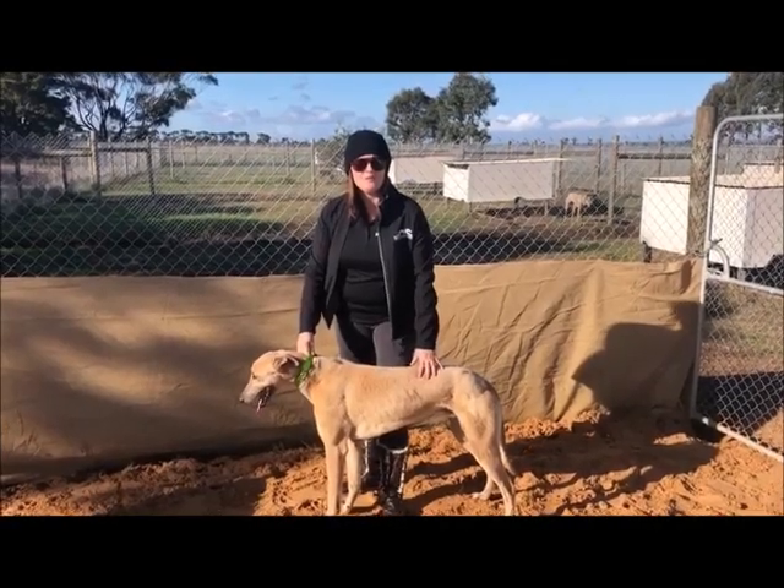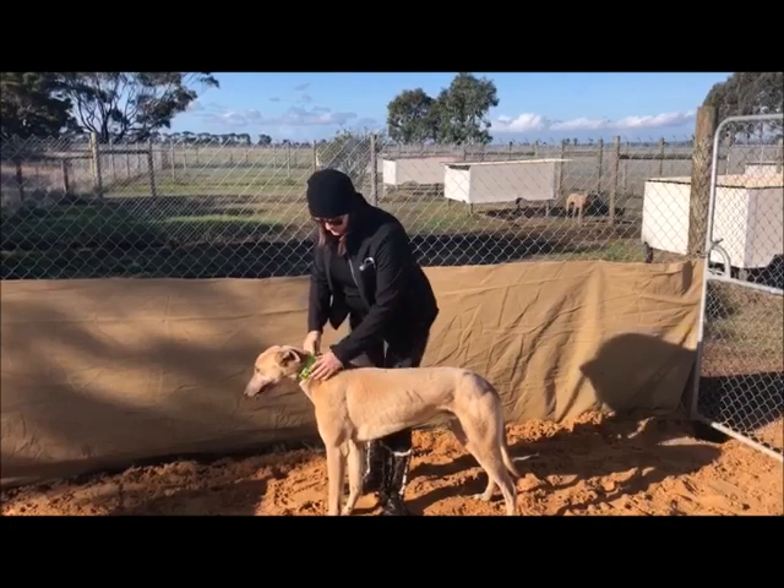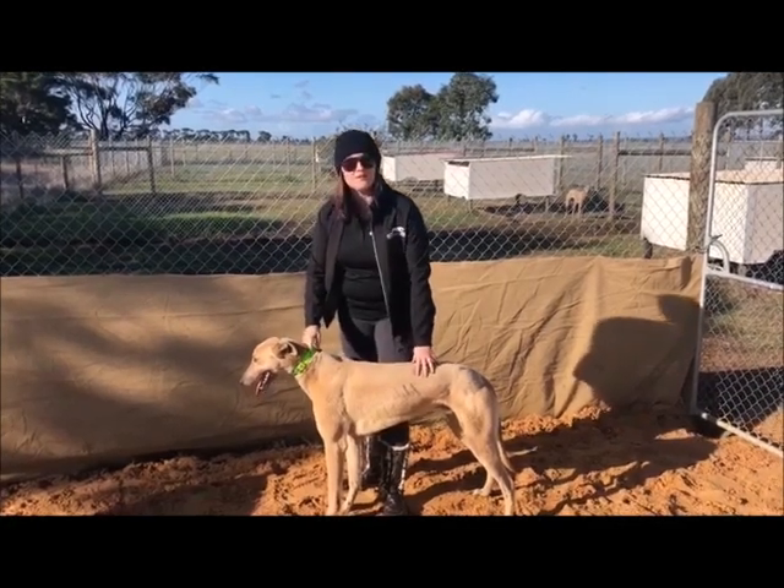Good afternoon, it's Jessica here from Spolly Syndications and I have got Dusty with me, one of our Surflora and Pups.